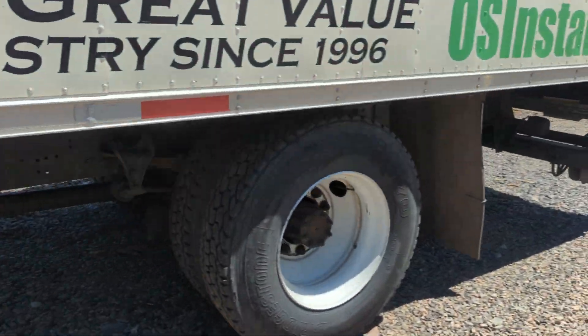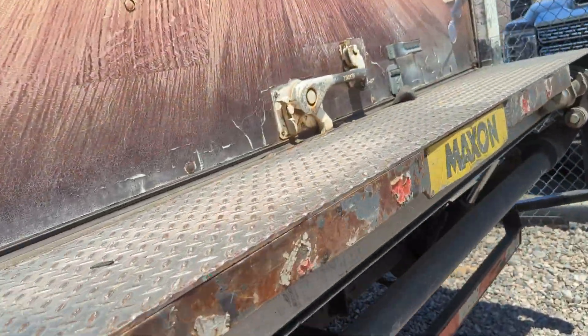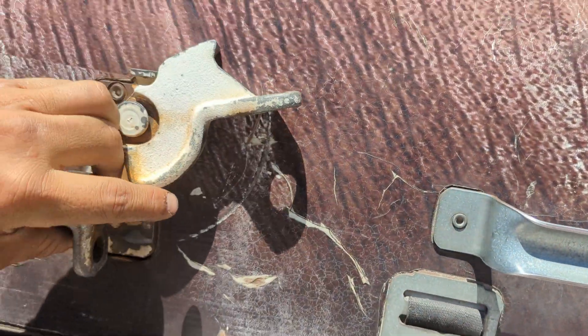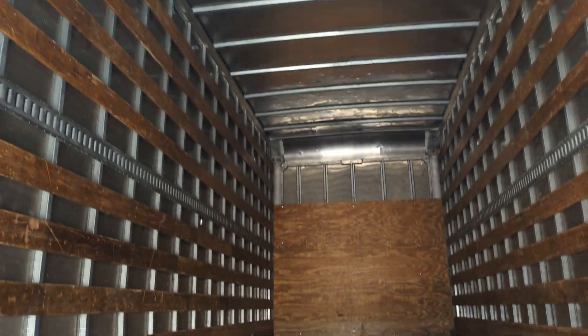Let me run to the back of the box real quick. They push you hard. Got a lift gate. This side of the box looks pretty good. Back and inside the box looks pretty good.